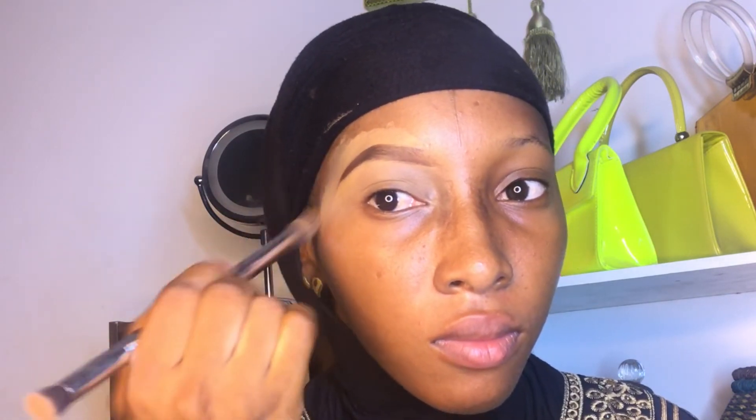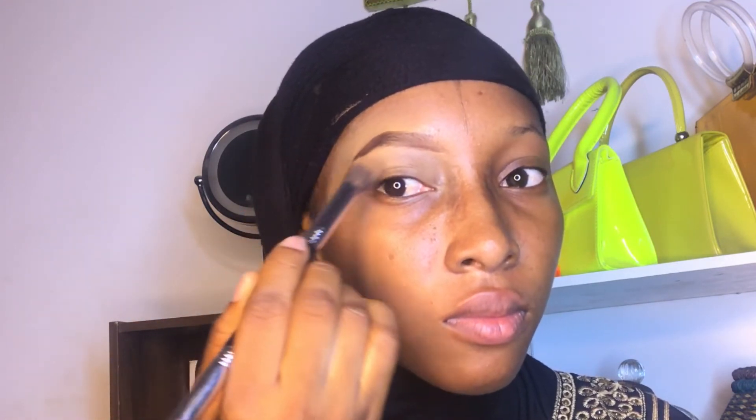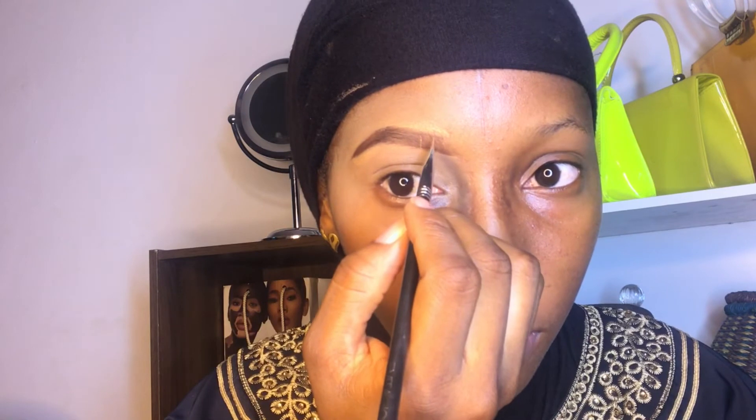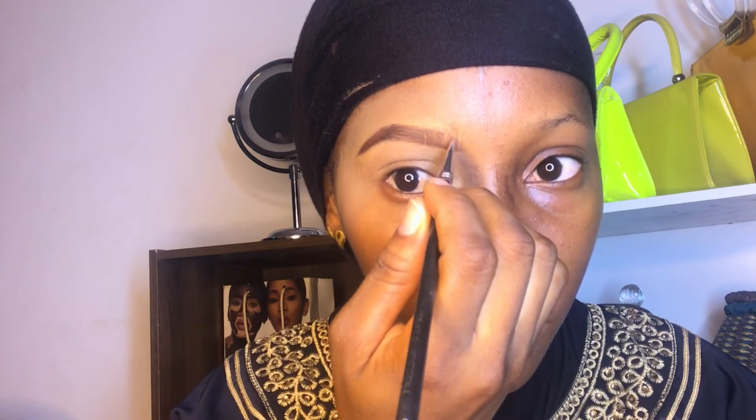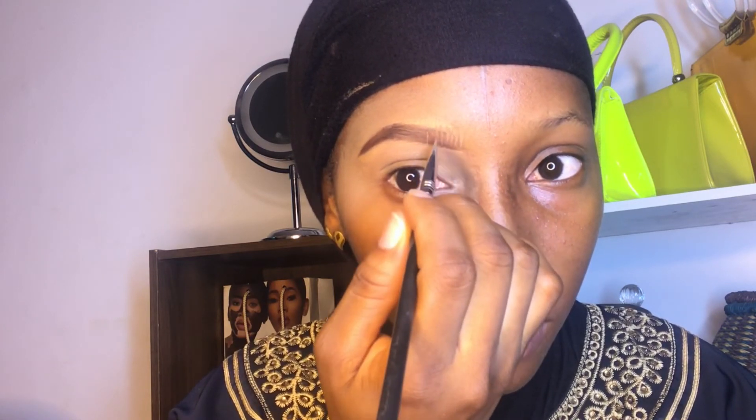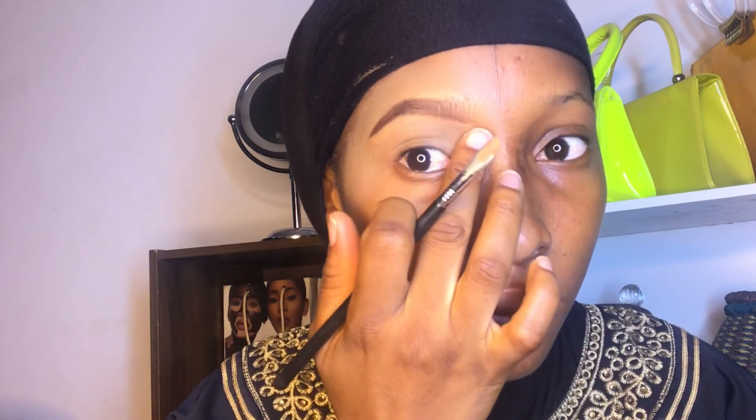I'm going in with the fluffy brush to blend the top of my eyebrows. After that, I go in with my angle brush to create some fake hairlines to give my brows a natural look. If I have enough product on the brush already I don't re-dip, but if needed I go back into the concealer — just a little bit, not too much.